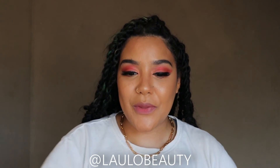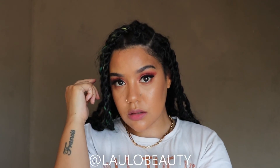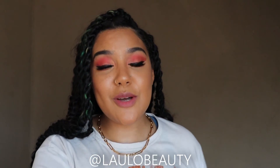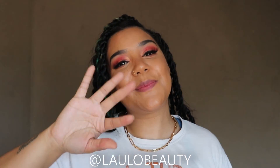I hope you guys enjoyed the video. Thank you so much for watching, and let me know what else you guys want me to do. It's such fun! Anyway, thank you so much for watching and I shall see you guys in the next video. Bye!